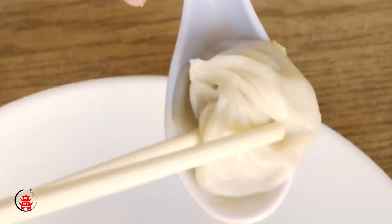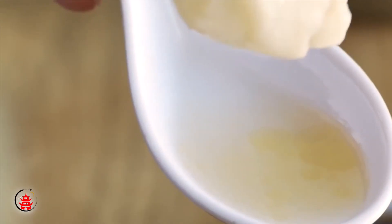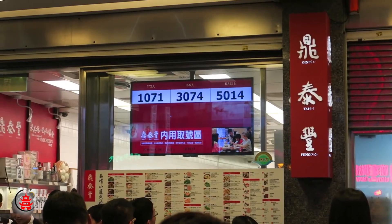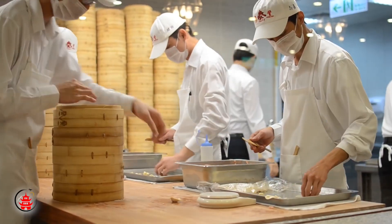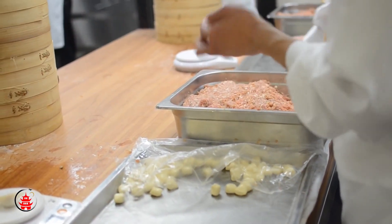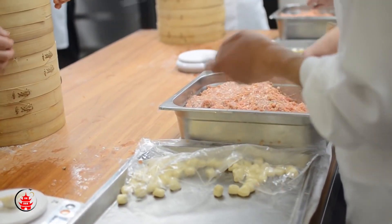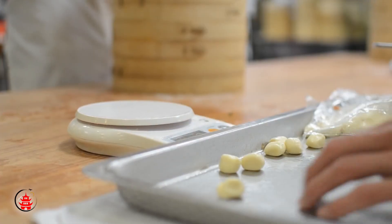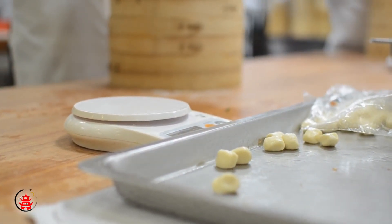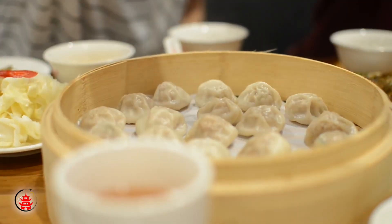You cannot come to Shanghai without eating some Xiaolongbaos. If you don't have time to head down to Nansiang where the famous soup dumplings originated, your next bet would be to head to Ding Taifeng. Known worldwide for their Xiaolongbaos, although they are not the originator of these soup-filled dumplings, one of their many franchises is easy to locate and you will be guaranteed an authentic soup dumpling experience.